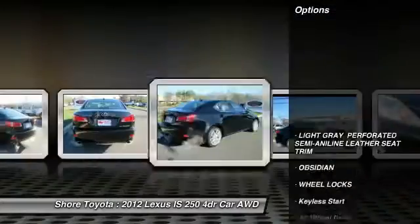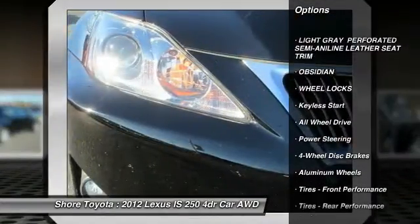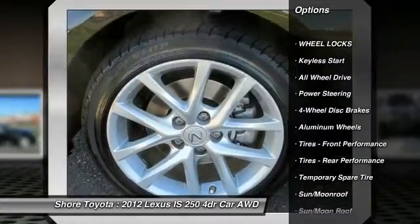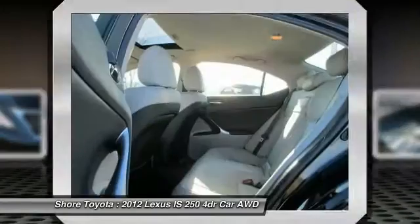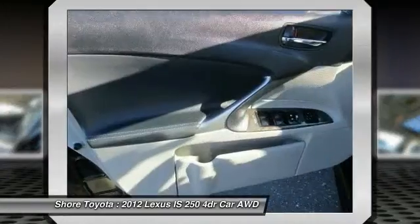Here are some of this vehicle's great options: stability control, traction control, all-wheel drive, steering wheel audio controls, keyless entry, anti-lock braking system, CD changer, power passenger seat, Bluetooth, moonroof.